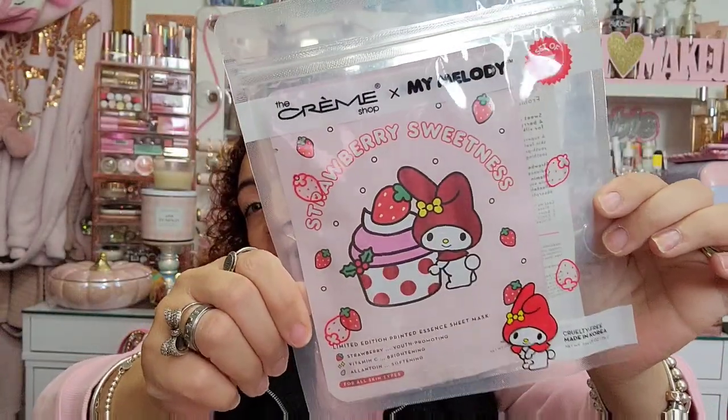My face mask drawer is outrageous. I haven't been able to do a good skincare routine since I've been sick, so I'm excited to rejuvenate my skin — laying in bed sweating and putting Vicks on had my face breaking out. I also found Creme Shop times My Melody strawberry sweetness lemon edition printed essence sheet masks — a set of three for $5.99. It's like little Strawberry Shortcake vibes, so cute!